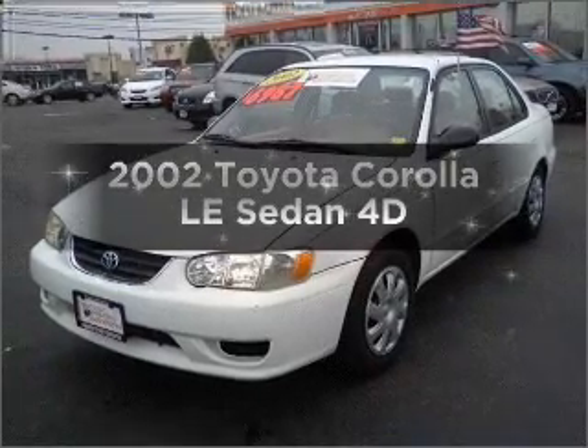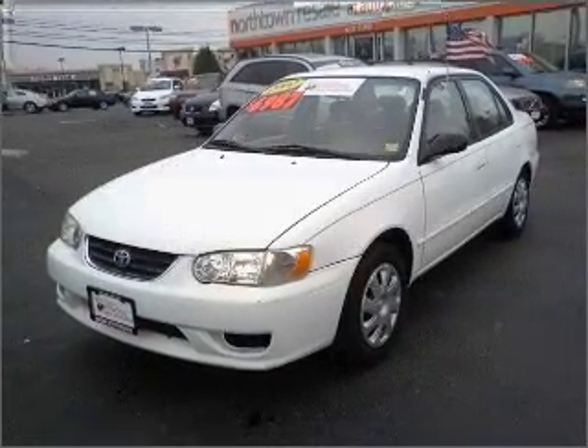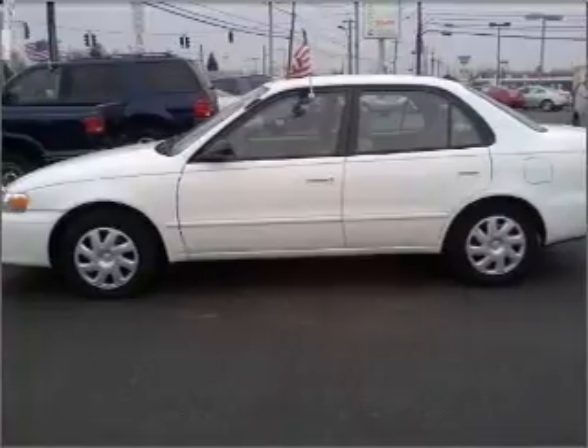Get noticed in this 2002 Toyota Corolla. If you're looking for a first-rate auto, this one could be yours today.